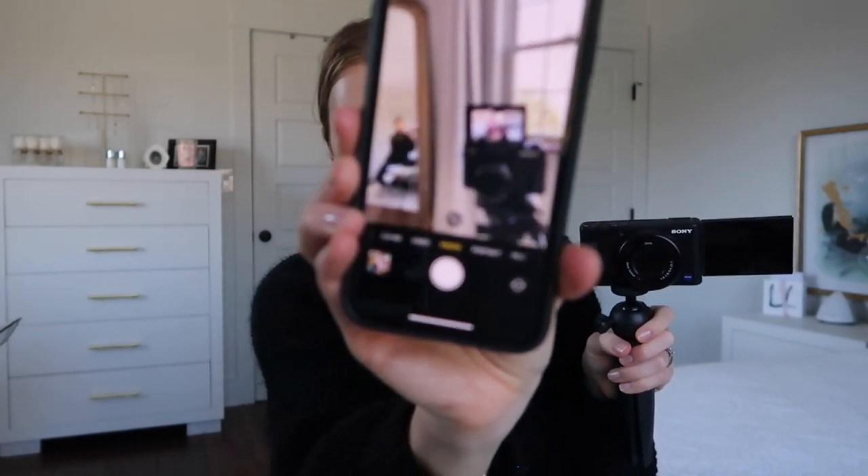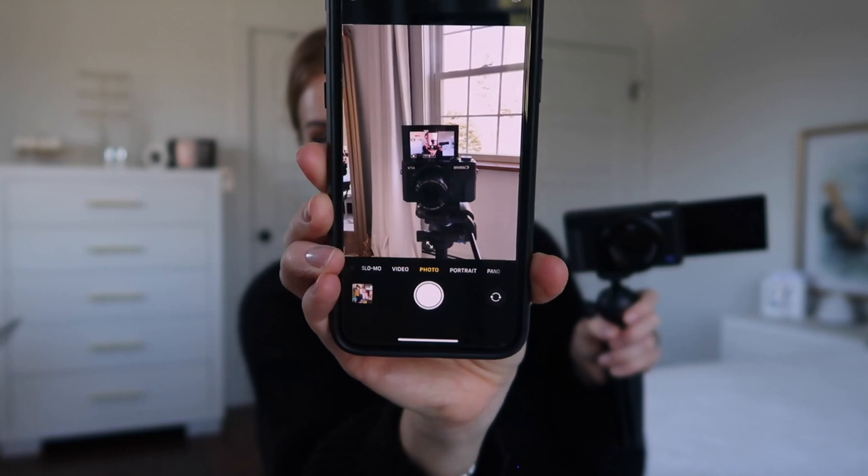Obviously the two main things are that they are both vlogging cameras — these cameras were kind of created with the vlogger in mind. They both have that flip tilt screen: the Canon screen flips upward, and while there are some Sonys that flip upward as well, the ZV1 flips to the side. They are very similar in terms of specs like dimensions and weight.